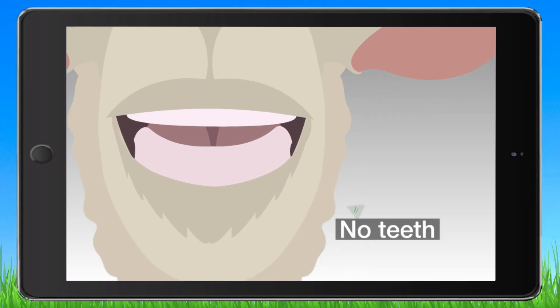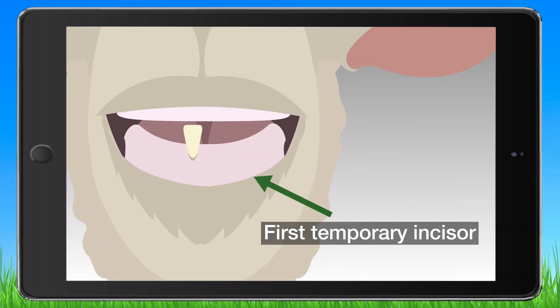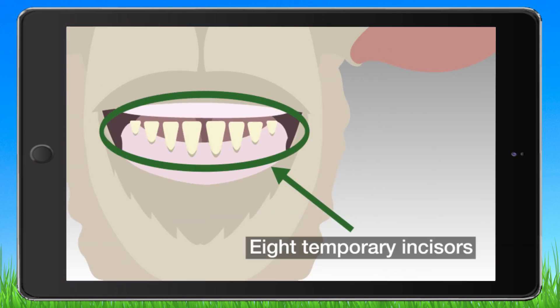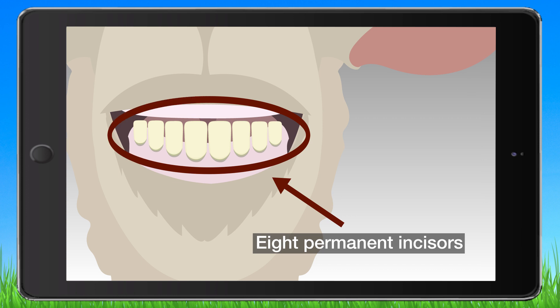When born, lambs generally have no teeth. Within a week, the temporary or milk teeth erupt through the gum in the front lower jaw. By 2 months of age, all 8 temporary incisors have usually erupted. As the animal ages, temporary incisors are replaced with permanent incisors.